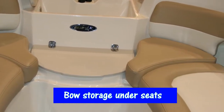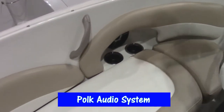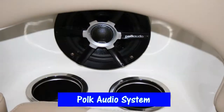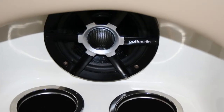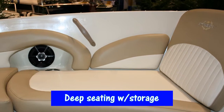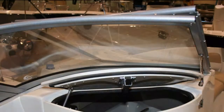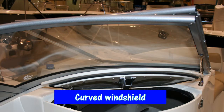It has huge bow storage, a super nice Polk audio system, and very deep seating in the bow. It's a very high bow too, so it's a very dry boat. It has a curved safety glass windshield.